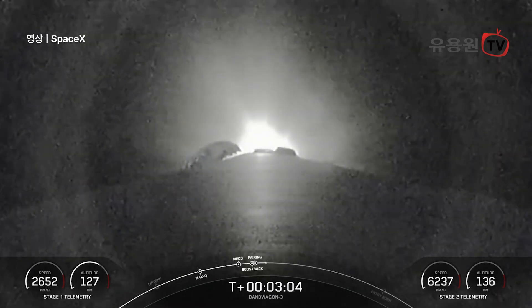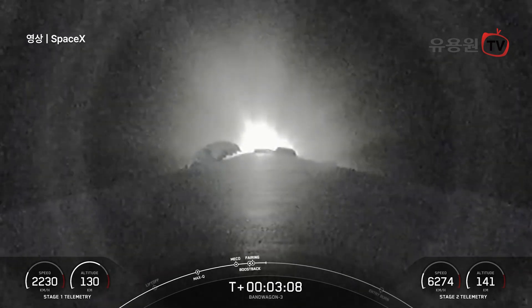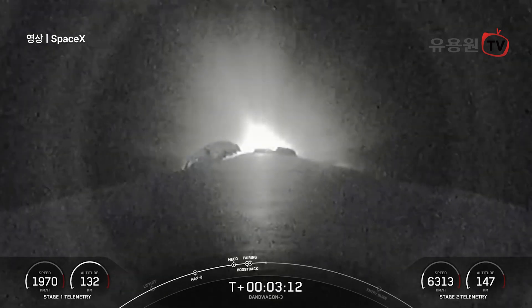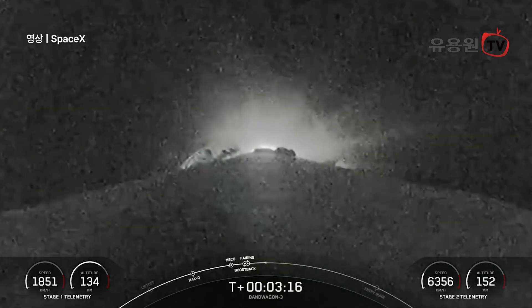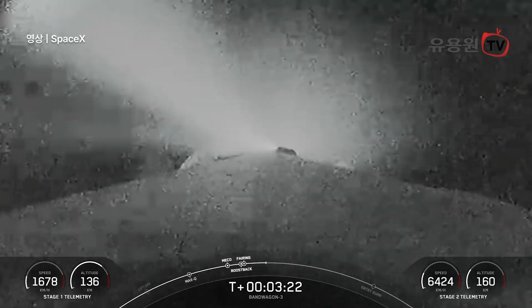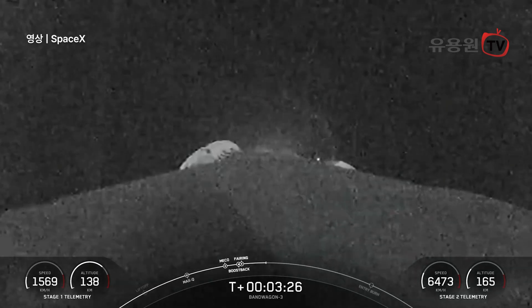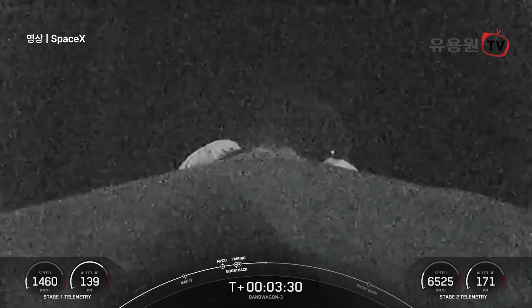Now we are currently awaiting the conclusion of the boost back burn, which will properly orient the first stage for re-entry into the atmosphere. The second stage is firing, which you can monitor in the lower right-hand corner of your screen. Stage one boost back shutdown — there's that confirmation of first stage boost back shutdown. The next milestone coming up is entry burn on our first stage, scheduled to occur around the T-plus six minute and 30 second mark.